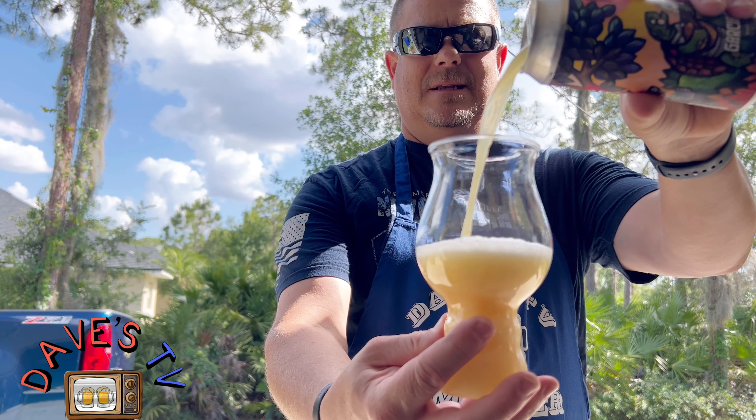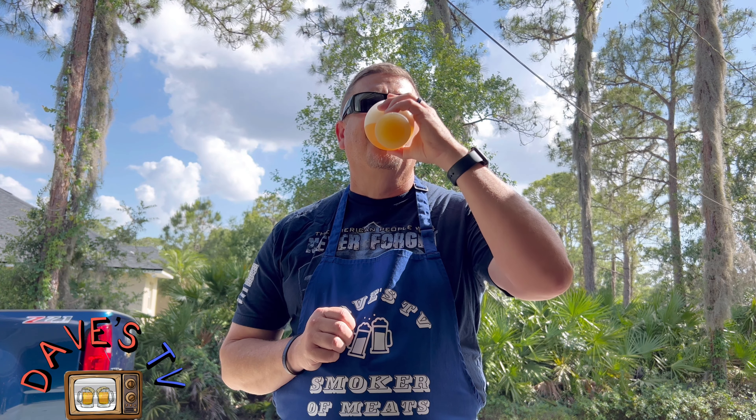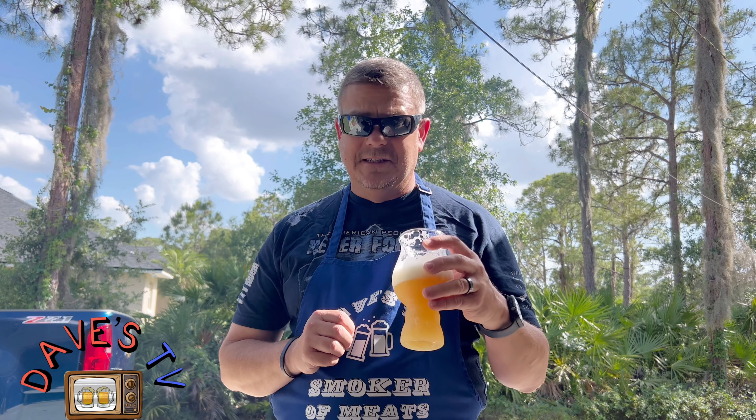Oh yeah, one more sip. Definitely getting some tropical notes — citrus, pineapple, mango. Getting a little bit of bitterness up there; I'm going to say anywhere from 45 to 55 IBUs, maybe a little higher. Carbonation is a medium, medium mouth fill. This is really good.